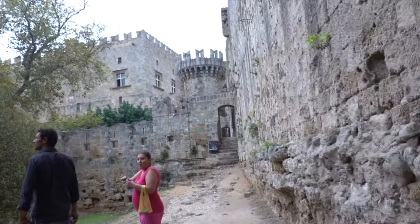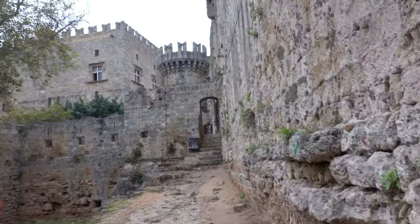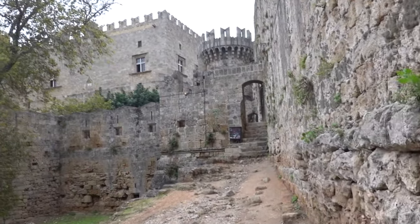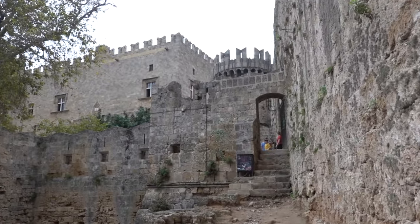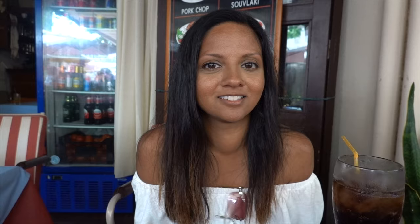However, we noticed something strange — none of the shops had any power. At first we didn't pay attention to it, but when we sat down at a restaurant to grab lunch, we noticed the power had gone out across all of Old Town. So we came in to grab some food here at this restaurant, and could only get grilled food.